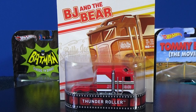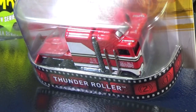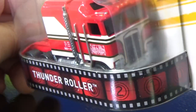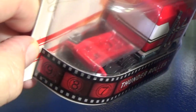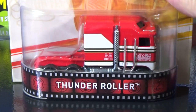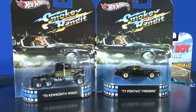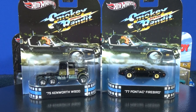BJ and the Bear: Thunder Roller. Let me tell you, this is a heavy piece. You've got triple axles because it's a big rig — really heavy. Metal body, metal base, rubber tires. Let's go ahead and move on to a movie: the 75 Kenworth W900 for Smokey and the Bandit.